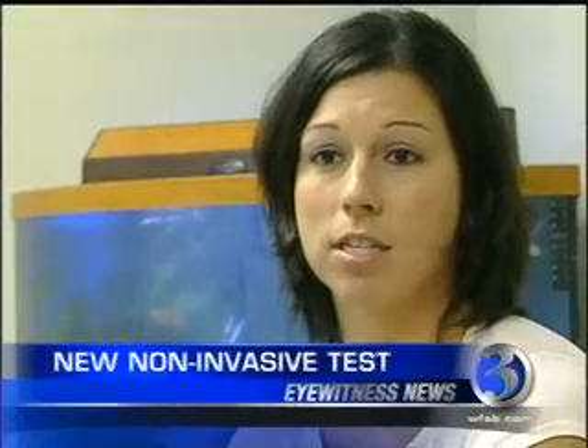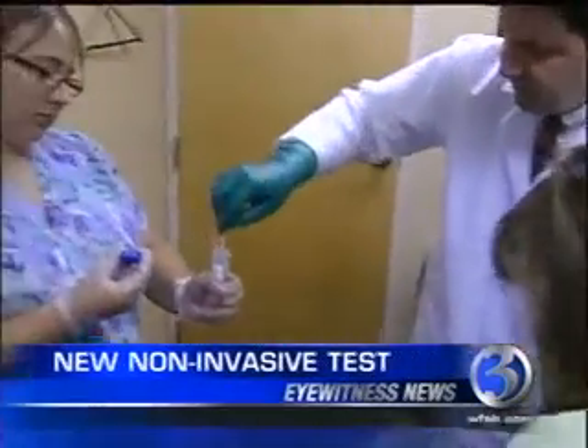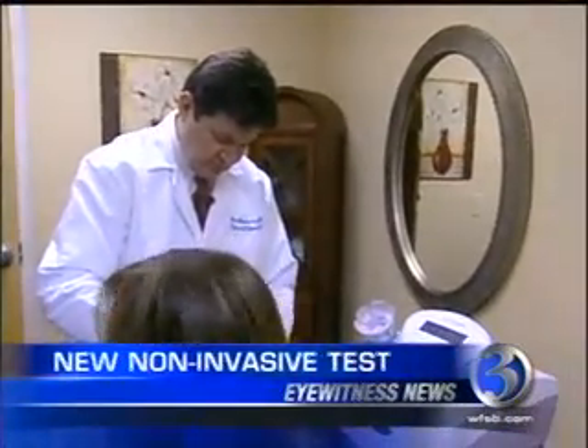My mom back in 1998 had breast cancer and she did die in 2005 of leukemia. So any preventive measure that I could take to not get any type of cancer, I would do. The doctor agrees, but warns this is not a substitute for mammograms or for monthly self-exams.